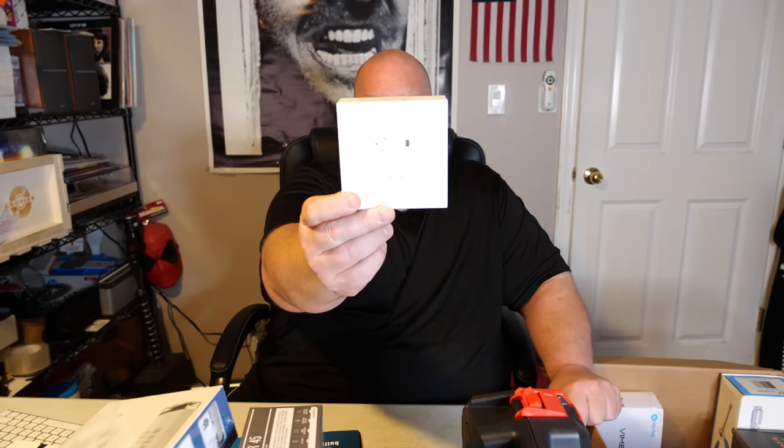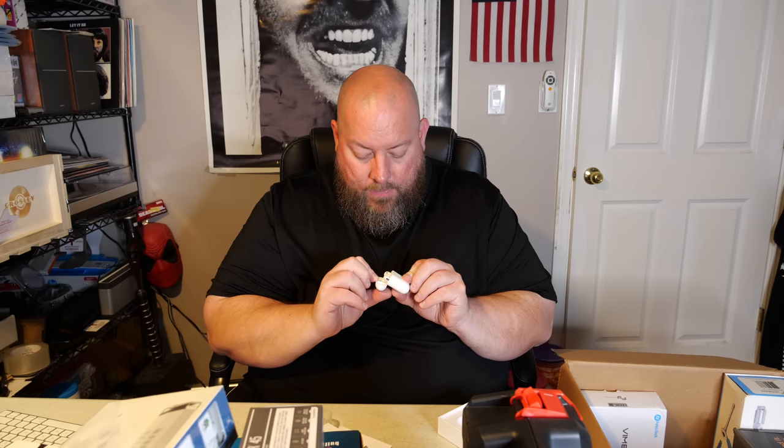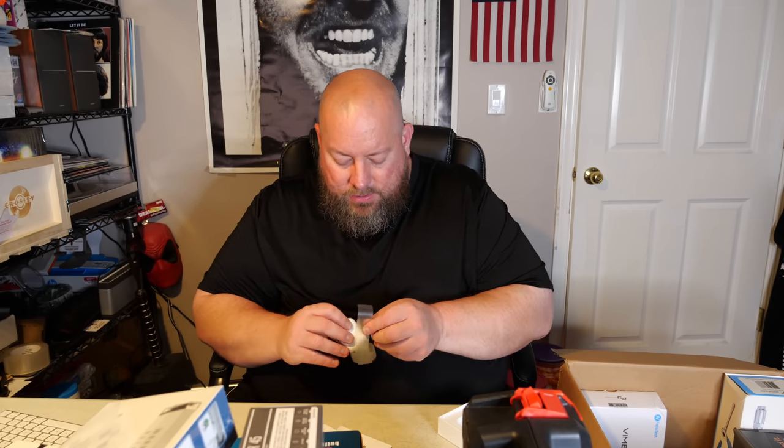We've got some AirPods — second generation with charging case. If it works, it should be 60 to 75 bucks. It still has the wrap around it, but probably somebody just made it look like it was all factory still. Of course it's going to be used, but those are very clean, very nice. AirPods second generation, fantastic shape — good 75 bucks right there, with the wireless charging case.